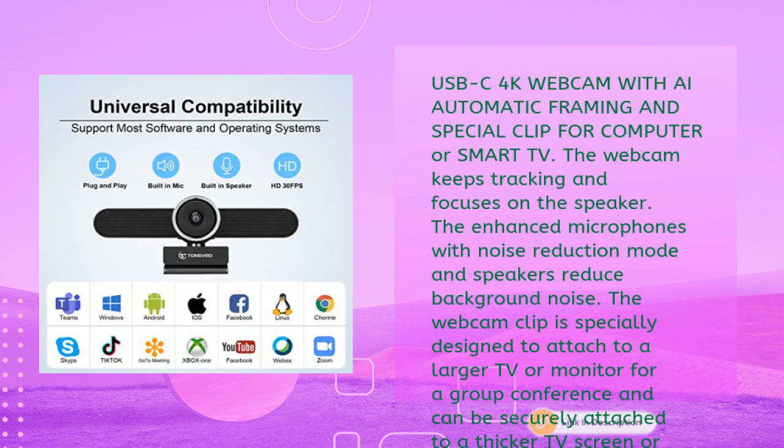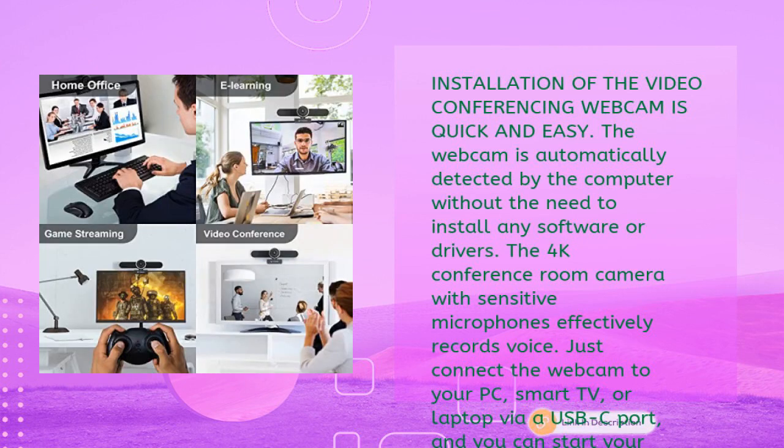Enhanced microphones with noise reduction mode and speakers reduce background noise. The webcam clip is specially designed to attach to a larger TV or monitor for group conferences and can be securely attached to a thicker TV screen or monitor. Installation is quick and easy — the webcam is automatically detected by the computer without the need to install any software or drivers.